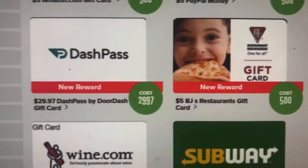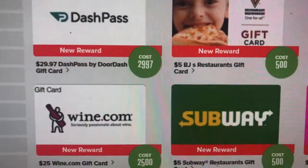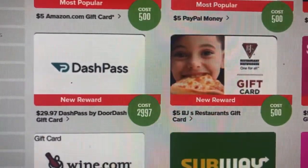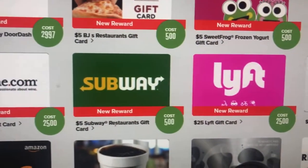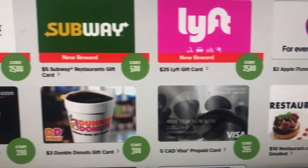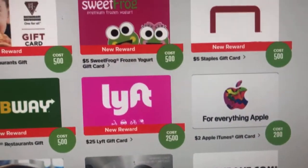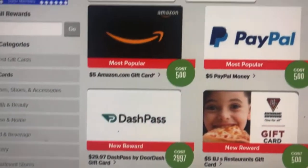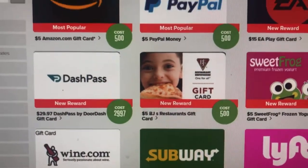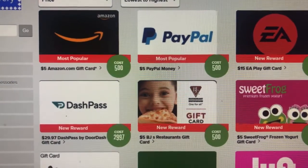Just spend a little bit of your time and you could treat yourself and your family. Especially that DoorDash pass — you can get your food delivered. Look at that Subway, Lyft — look at all these great names, and there are many many more things you could do.